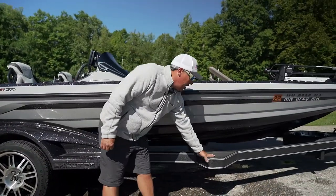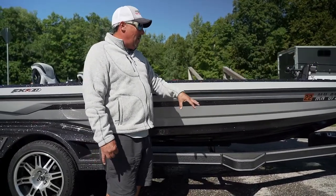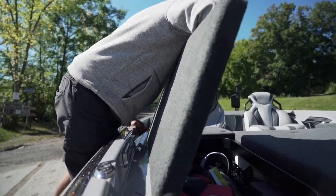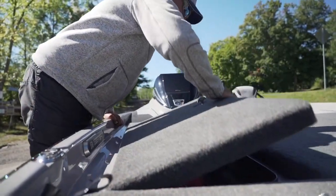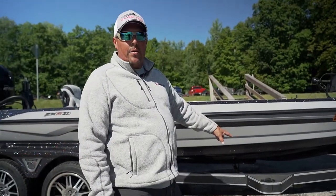Another thing to look at on the FXR trailer is the step right here — this step is huge. They're kind of an industry first with having a step here. How often do you have to get into your boat to grab a rod or something? With this step you're just up and in. You don't have to climb up over the fender and risk scratching it with sand on your shoes. That step is phenomenal.